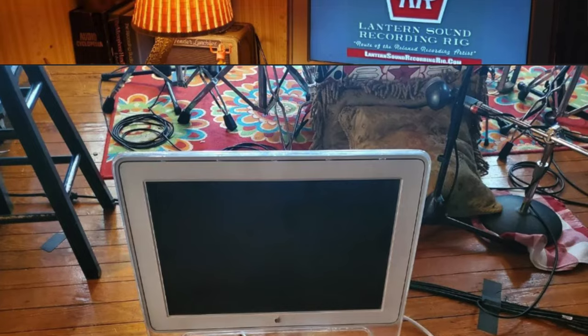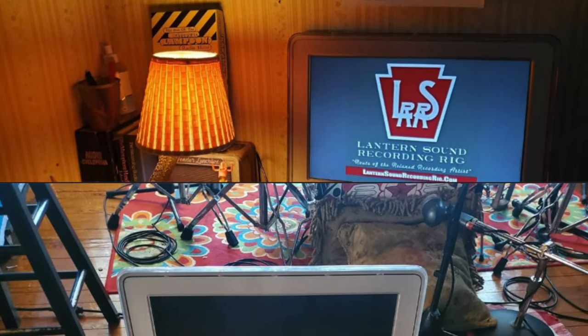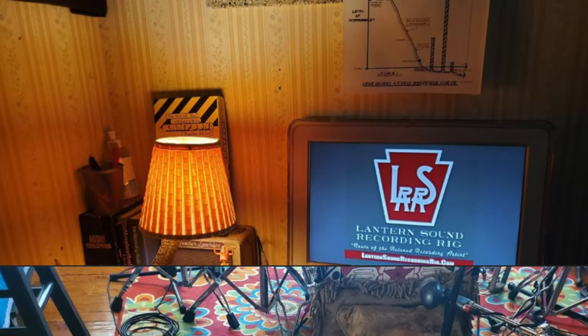If you're somebody who likes to buy things and have them for a long time to get the value out of them, I think the Apple Studio Display is a good buy, even with the higher price. I have a friend who was using the original Apple Cinema Display — the one with the plastic bezel — up until just a week or two ago when it finally died. That monitor is over 20 years old and was still working fine.